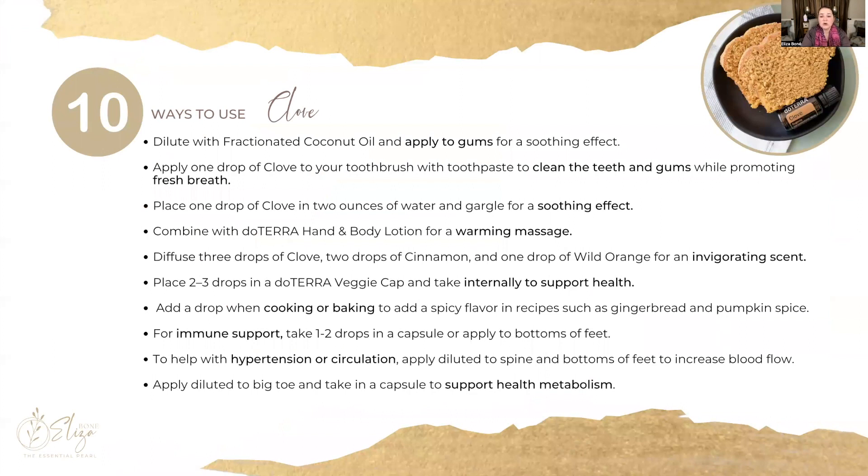Ten quick ways to use clove: definitely dilute it because it can be hot and spicy. Dilute it with some fractionated coconut oil, and then you can apply it to irritated gums. You can also add a drop to your toothbrush and put some toothpaste on top for a deeper cleansing effect, which can also promote fresh breath. You can add one drop to two ounces of water and gargle to soothe the mouth and throat.